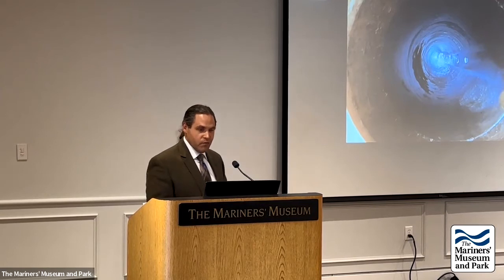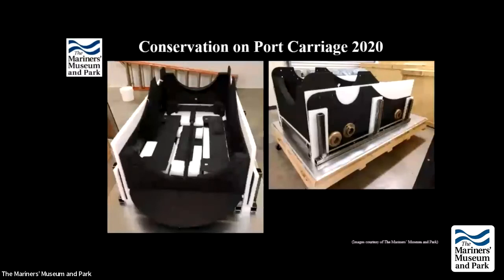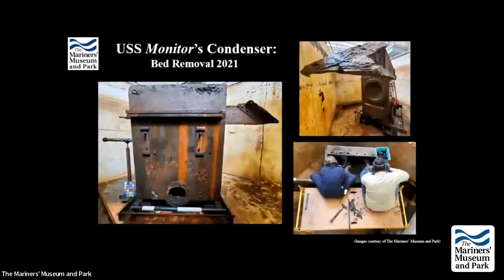Also in 2020, conservation of the port gun carriage was finished and it is now on display in the gallery. That brings the timeline to 2021 and the condenser, which looks dramatically different from when it was first loaded into the laboratory.